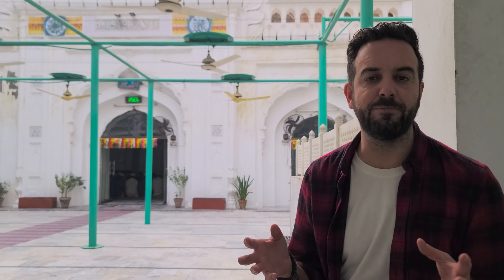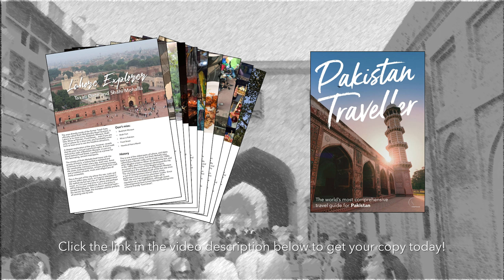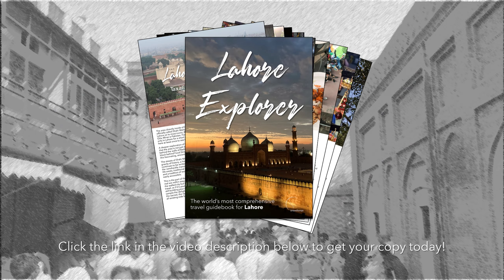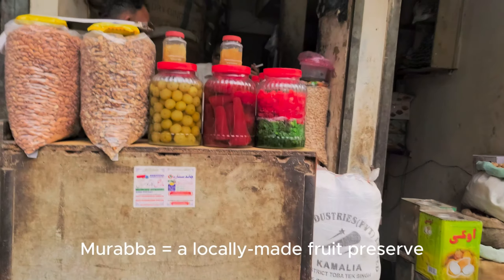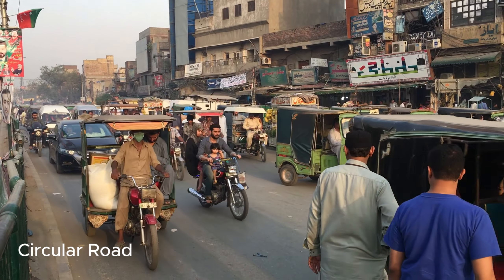And that's why I have included it in my new ebook Lahore Explorer. Lahore Explorer is an accompaniment to this vlog series and also a companion guidebook to Pakistan Traveler for a more in-depth look at this city, which I absolutely love. You can buy it in separate chapters or altogether as one complete ebook. It's available by clicking the link in the video description below. Now we head out of Lahore Gate and to Circular Road, the modern arterial road which encircles the walled city.